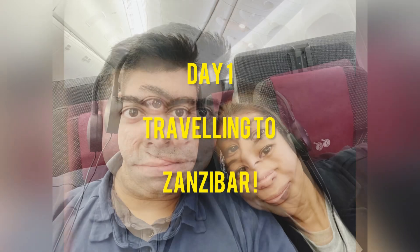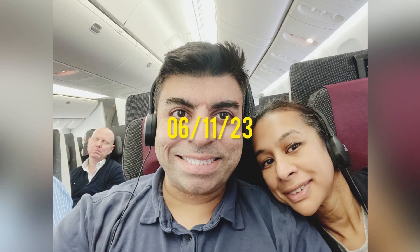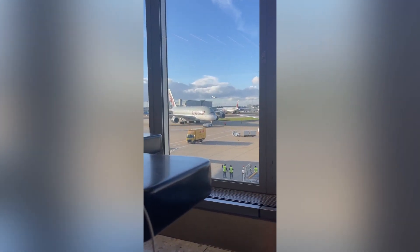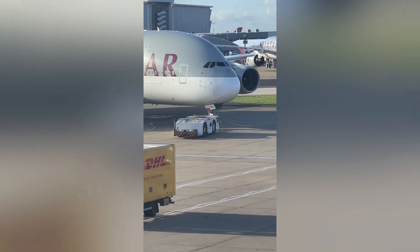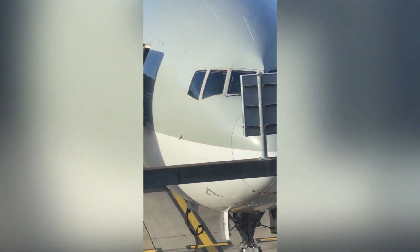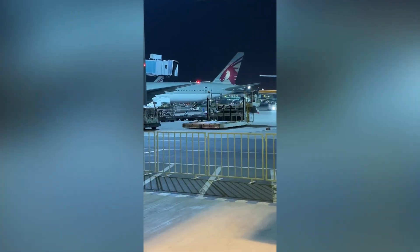We're back and we are now traveling to Zanzibar via Heathrow and Qatar Airways — it's been a long time since I've been on a flight, so please be patient with us. Qatar Airways was really good actually. Umar is very obsessed with aeroplanes so we took lots of shots of aeroplanes, both close up and from afar. We couldn't quite see the pilot but the aeroplane was very comfortable.